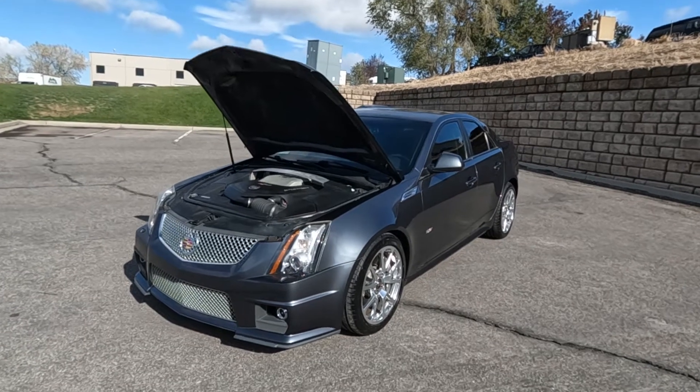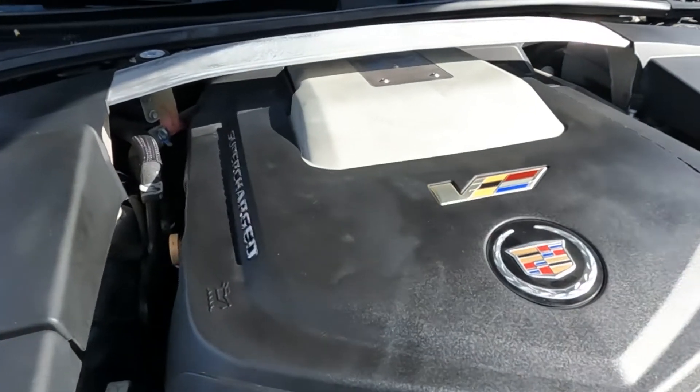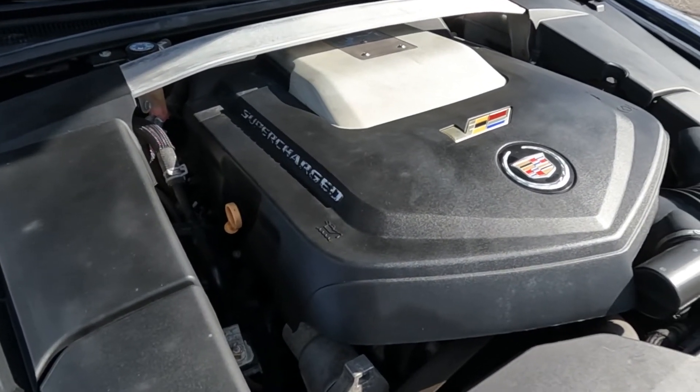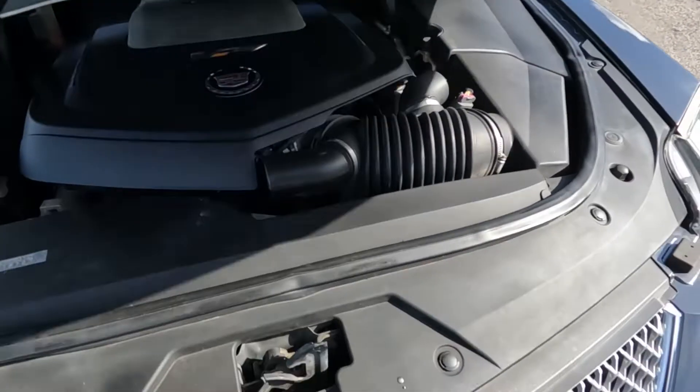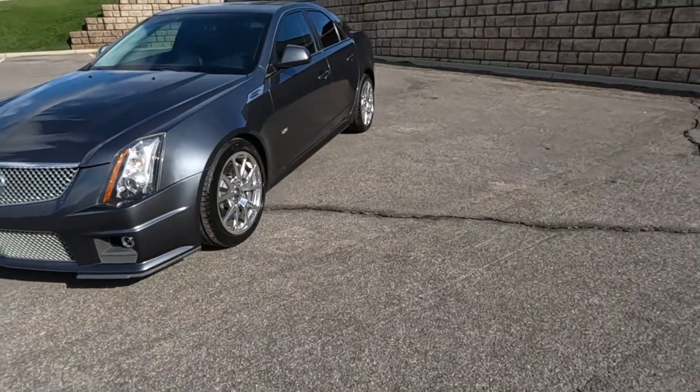Hello everyone, today we have a 2010 Cadillac CTS-V, 6.2 liter supercharged V8 - that sounds as good as could be. I'm going to go ahead and close this up and take it for a tour. You can see it does have the polished alloy wheels.